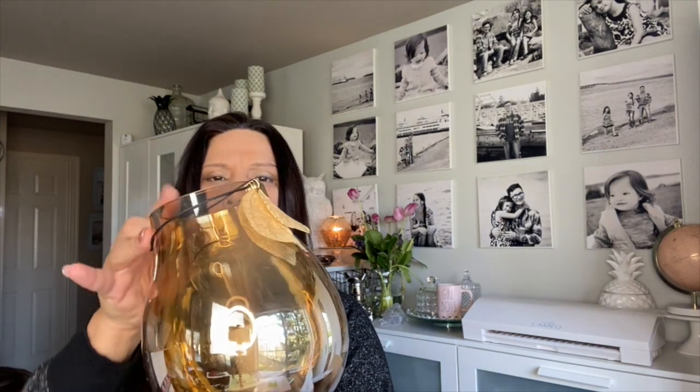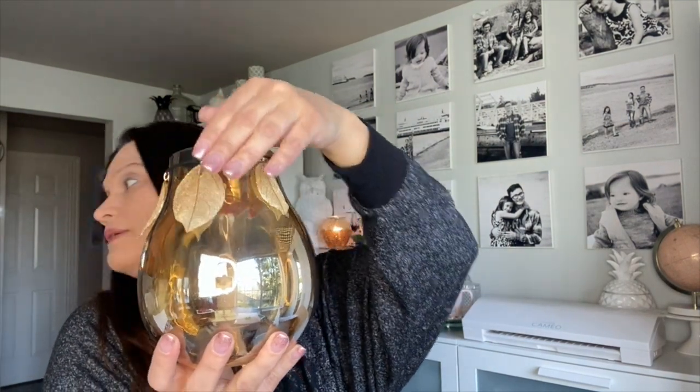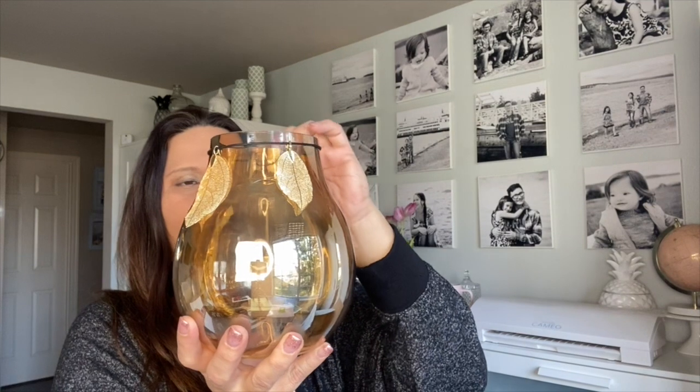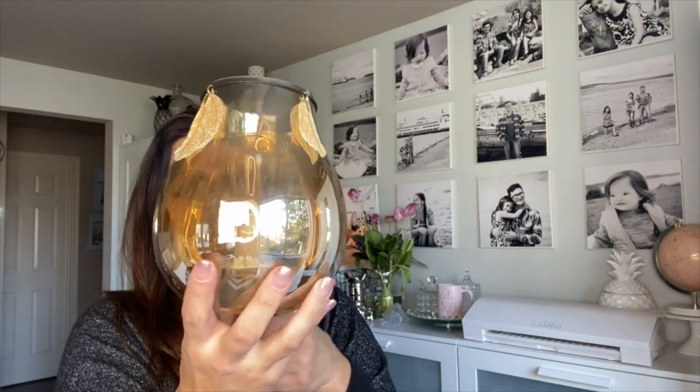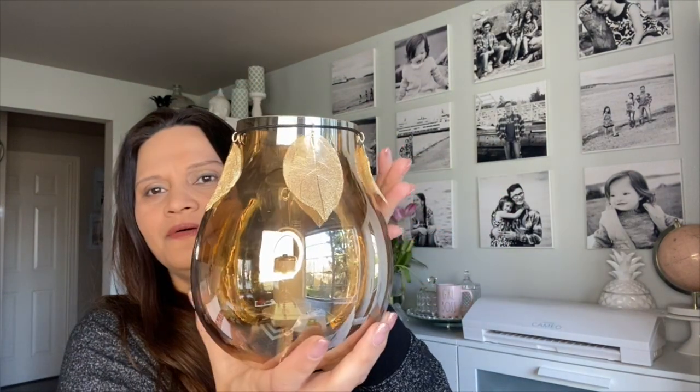The gold leaves come separately — it's like a necklace that you put around the warmer. You can move them wherever you want, so I'd move them to the front where I'll be showing it. There we go — pretty! I use lighting now; I've gotta up my game.